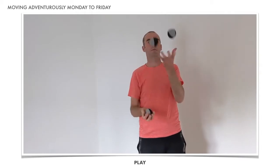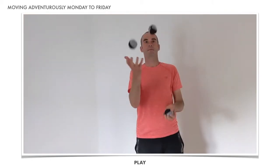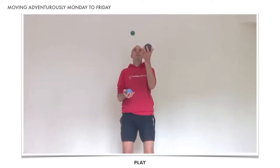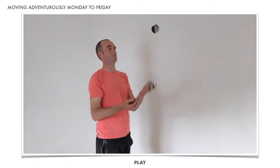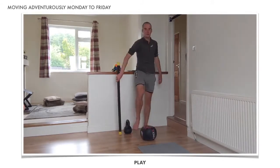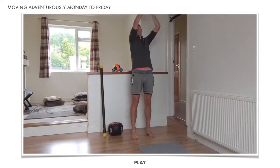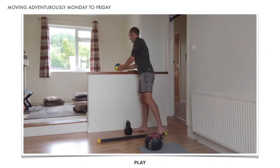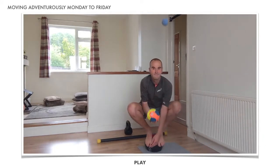There are so many opportunities to play indoors — from learning a new skill like juggling, to using props, toys and tools to get the blood pumping and the brain firing. And remember, play doesn't have to be about mastery; the gains come just as fast in learning, practice and failing.